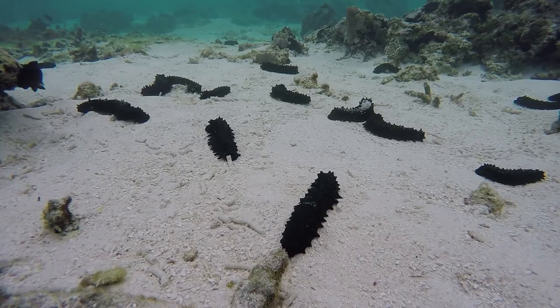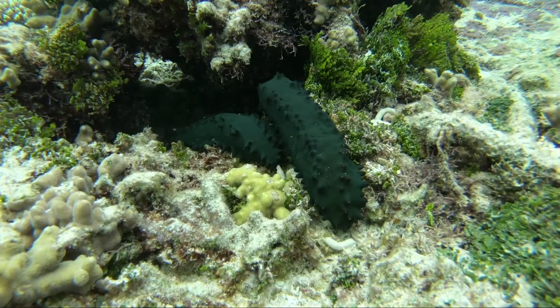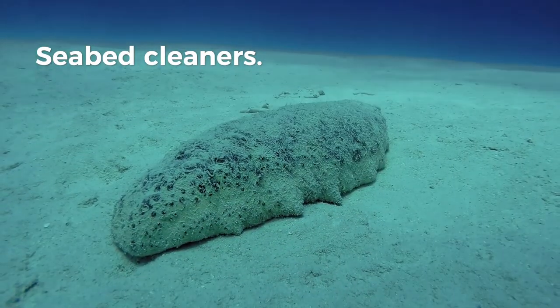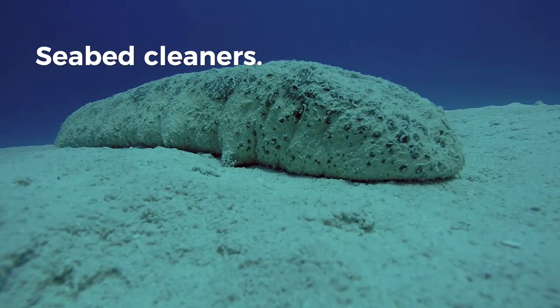Sea cucumbers are mainly detritivores, which means they feed on organic matter, bacteria, and seaweed. By digging into the sand or mud, they clean and turn over the sediment, helping ensure the recycling and oxygenation of the seabed.